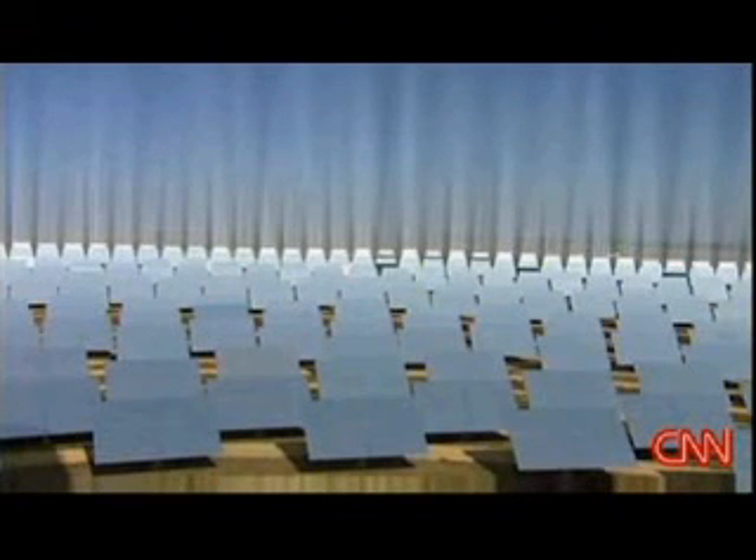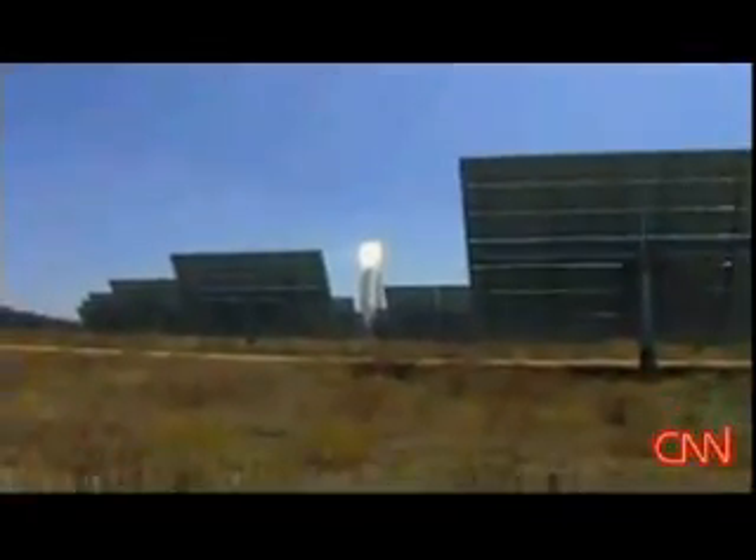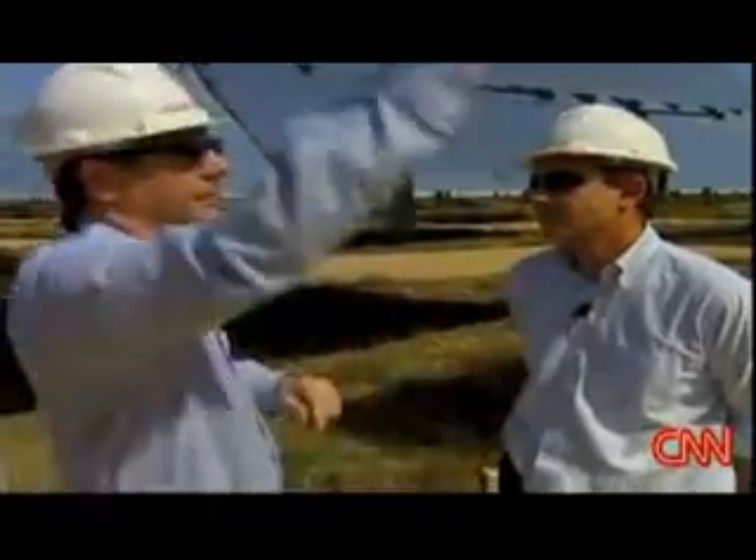A most unusual tower. Solar panels arrayed below, shimmering and targeting sunlight to make power in a new way. What is happening here? What's happening with this and the tower?